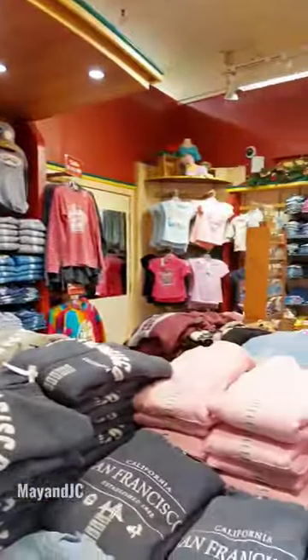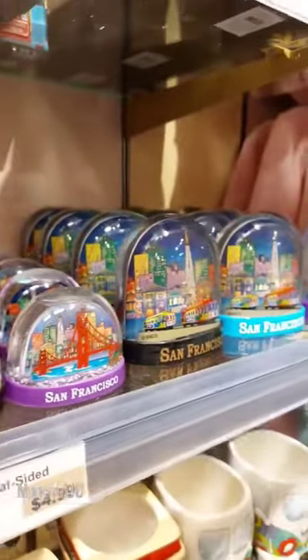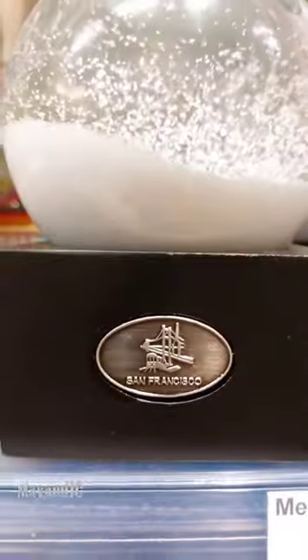Hats, mugs, sweaters, keychains, and a lot more. Pretty much all San Francisco souvenirs you want to get, they have it there. It's a fun store to check out.